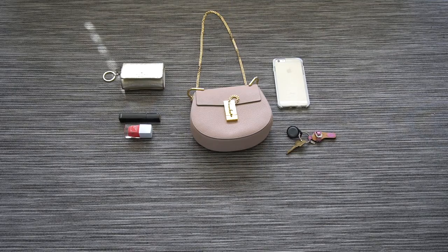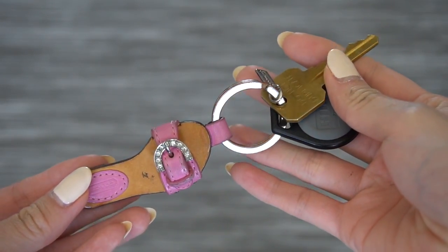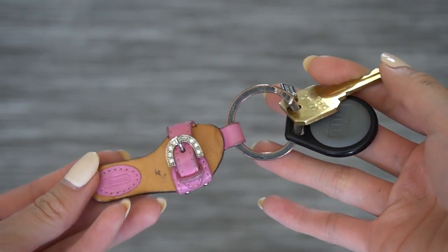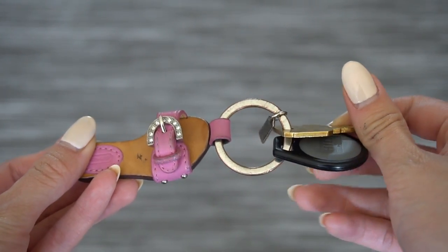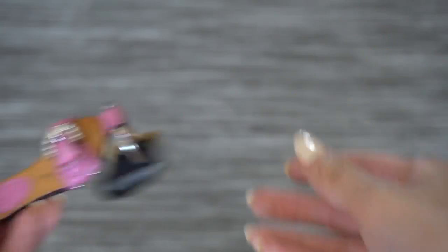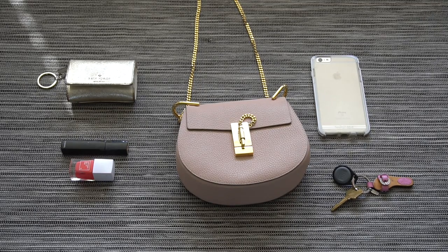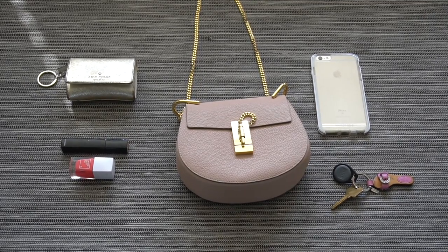The last thing inside my purse are my house keys. There's a spot on the Kate Spade wallet where you can attach your keys, but I really don't like having my whole wallet dangle and hit my leg while I'm driving. So I keep my house key and my car key separate from my wallet. My house key has a separate little Coach key chain, and that's basically all I carry on a day-to-day basis.